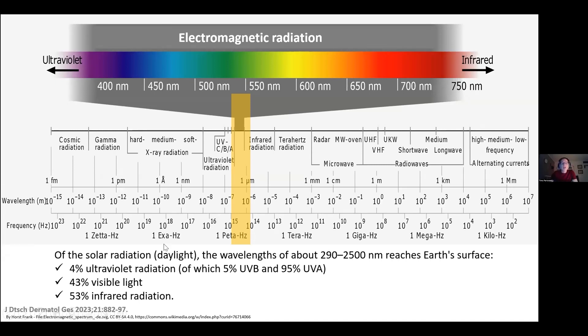Of the solar radiation — daylight — the wavelengths of about 290 to 2500 nanometers reach Earth's surface. Of that, there is 4% ultraviolet radiation, mostly UVA, 43% visible light, and 53% infrared radiation.